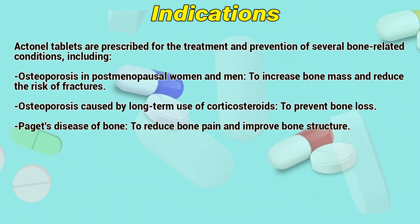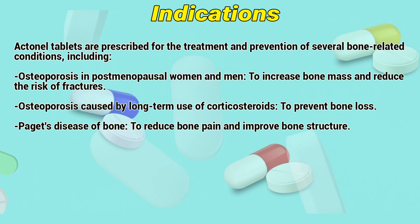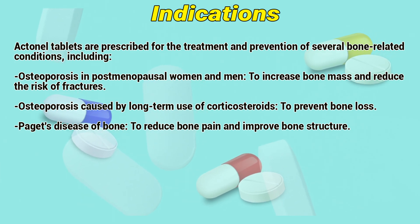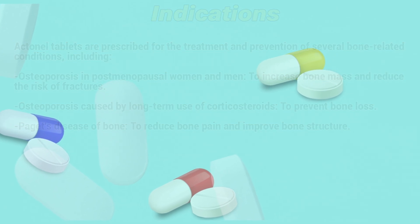Indications: Actinil tablets are prescribed for the treatment and prevention of several bone-related conditions, including osteoporosis in postmenopausal women and men, to increase bone mass and reduce the risk of fractures. They are also used for osteoporosis caused by long-term use of corticosteroids to prevent bone loss, and for Paget's disease of bone, to reduce bone pain and improve bone structure.